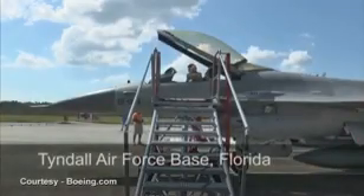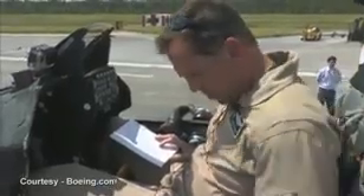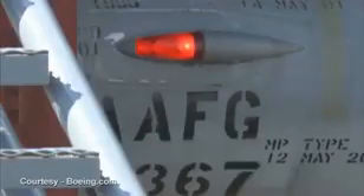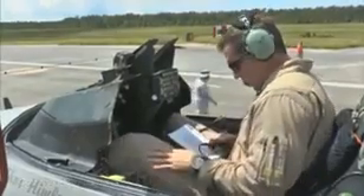Boeing test pilot Jason Clements goes through final flight checks in the cockpit of an F-16. Let's make sure my switches are set in the right position. The throttle is free and clear. Lights are on. X-ray Tango radio check. There's a strong sense of excitement for this flight.